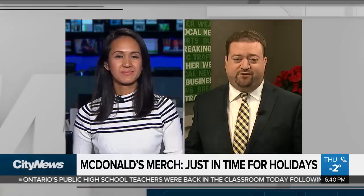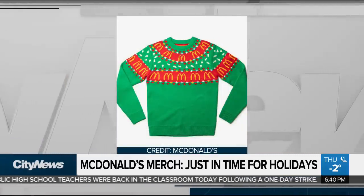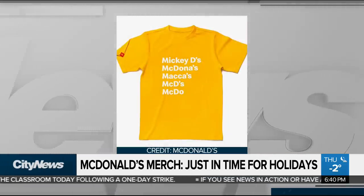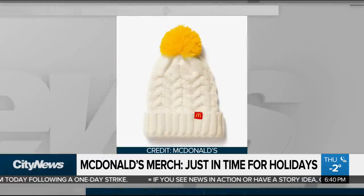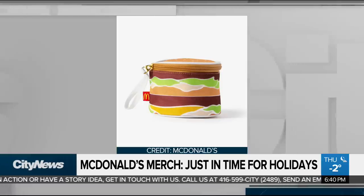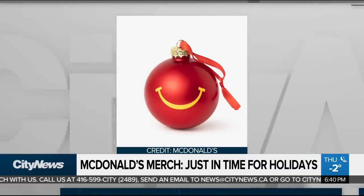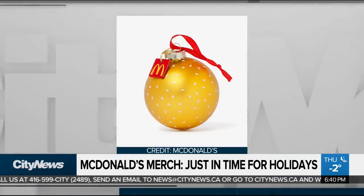If you're still looking for the perfect outfit for your ugly Christmas sweater party, McDonald's might have the solution. The chain is finding tremendous success with branded merchandise — there's a t-shirt that mimics the red Happy Meal box, an umbrella that looks like a sesame seed bun, shoes that look like the French fry box, and ornaments with the smiley face. The sweaters go for as much as $65 US, but people are apparently all too happy to show their love for the world's largest burger chain.